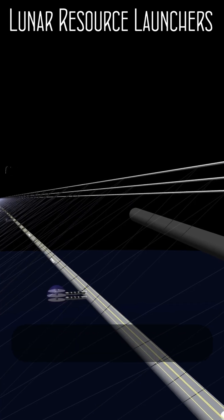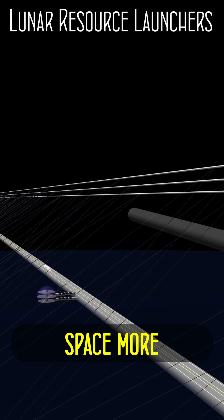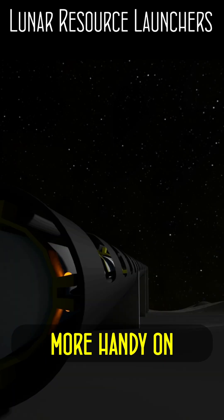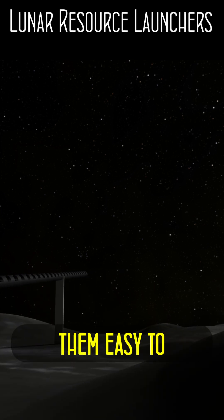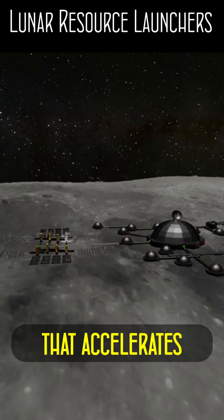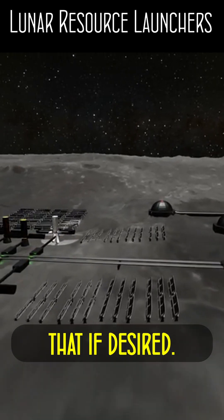Lunar Resource Launchers — mass drivers and launch catapults are a popular method suggested for getting into space more cheaply by circumventing the rocket equation. They're even more handy on places like the Moon, where the lack of atmosphere and low gravity makes them easy to construct as a simple maglev rail across the lunar surface that accelerates the launch vehicle up to escape velocity, or even beyond that if desired.